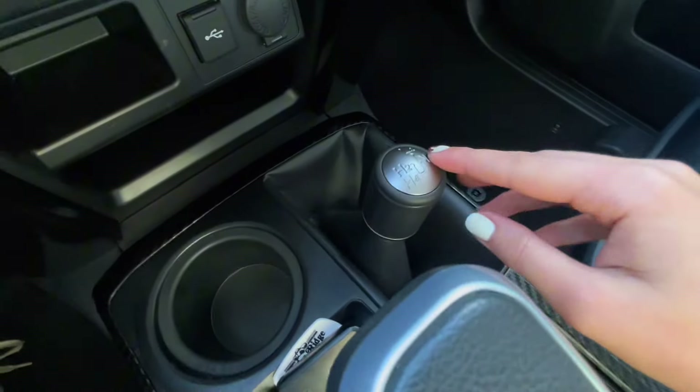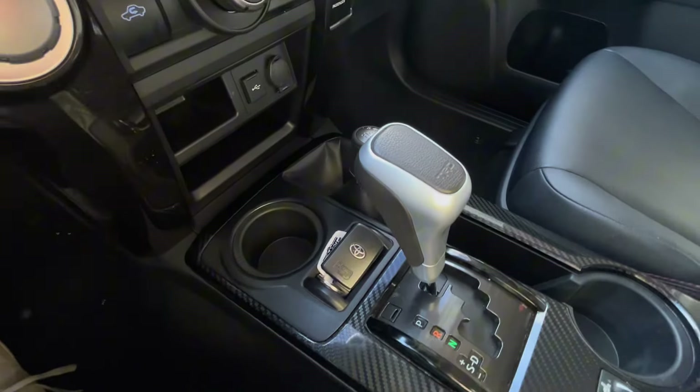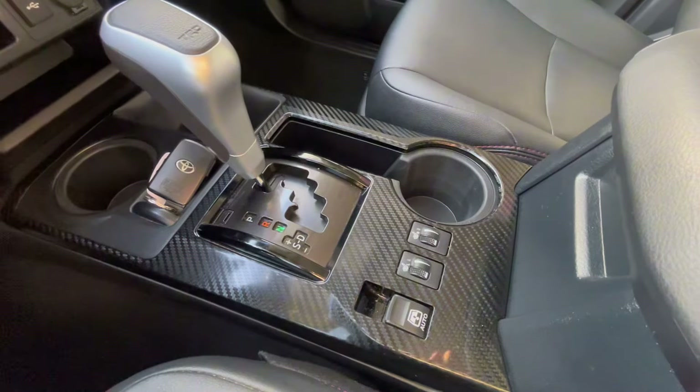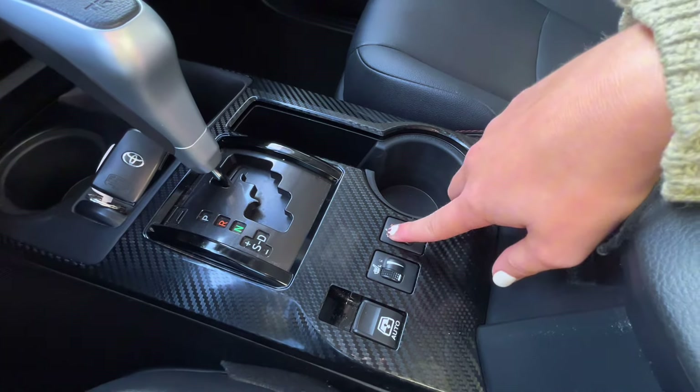Then you have your drive modes for four-wheel drive, two-wheel drive, and things like that, as well as some cup holders, a place for your key fob, and some other storage. You also have adjustable heated seats for both the driver and passenger.